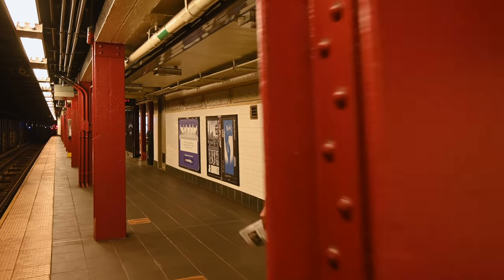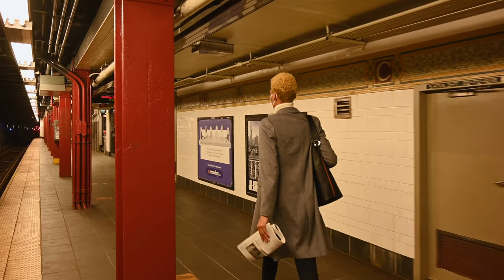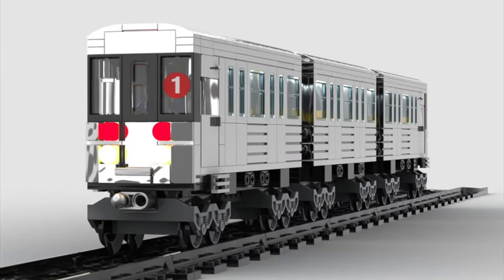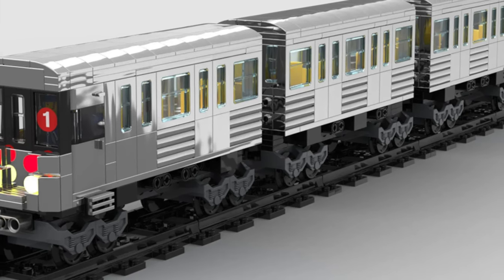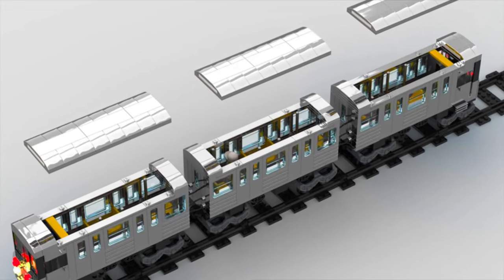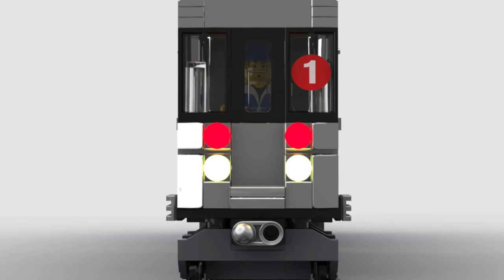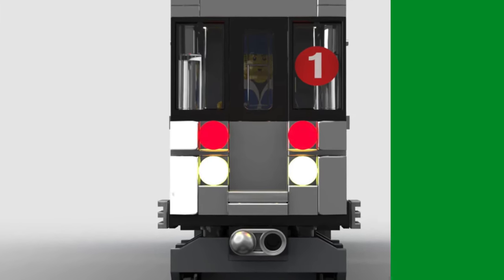Are you a fan of crowded metros? Then this is the set for you — the New York Subway. While small, this project would be great and fit almost anywhere, even in a small LEGO city. The project features a beautiful chrome-piece look for the exterior and even a fan of baseball inside. It's not the biggest, but it's truly incredible nevertheless.